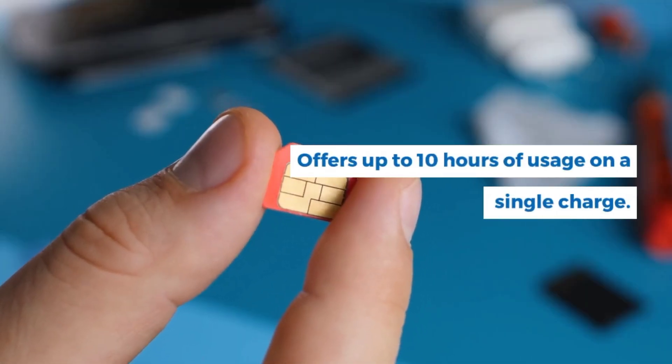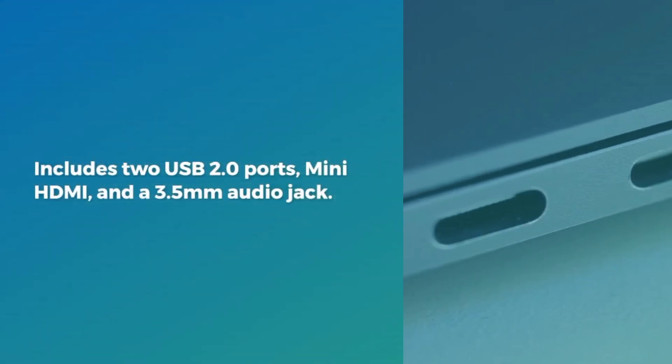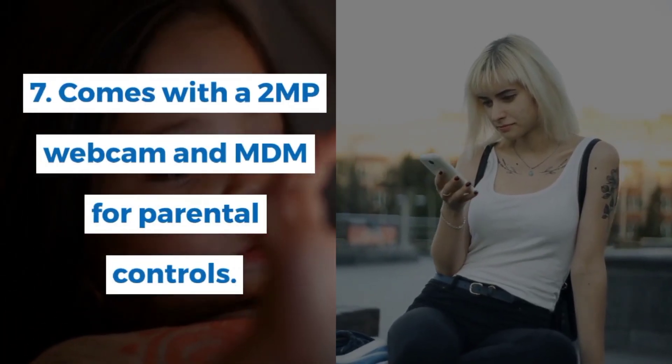It supports 4G SIM, Wi-Fi, and Bluetooth 5.0. Connectivity options include 2 USB 2.0 ports, mini HDMI, and a 3.5mm audio jack. It also comes with a 2MP webcam and MDM for parental controls.